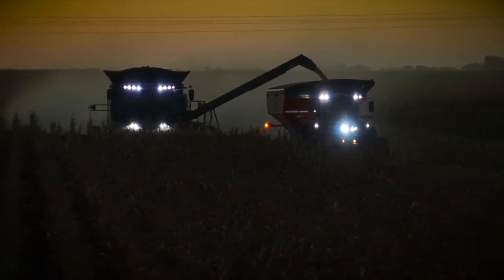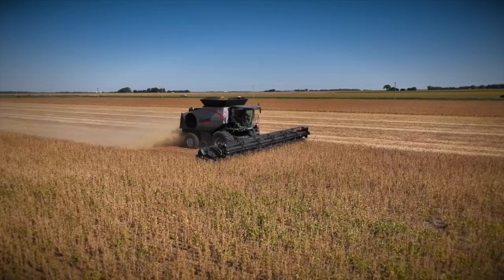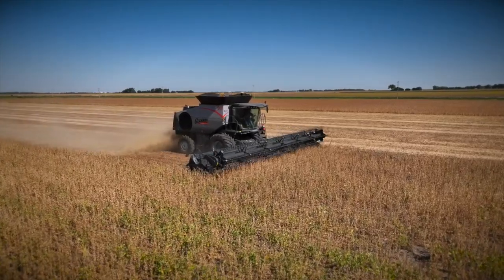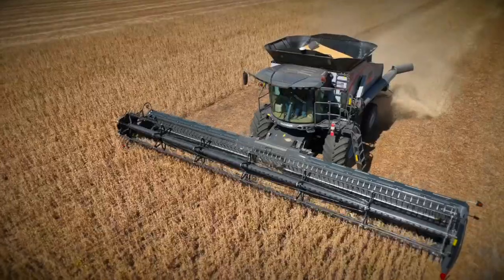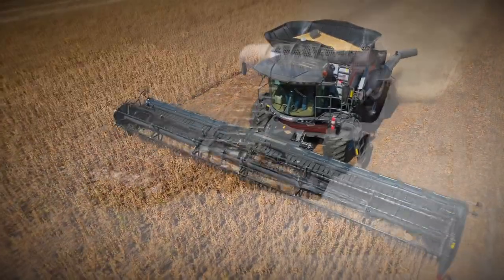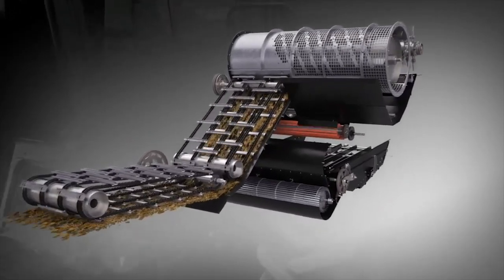In addition to the high-tech stuff, the low-tech stuff gets that same focus and the same improvements that we've had on the high-tech side. The natural flow processor is the heart of the Gleaner combine because ultimately it's the root of what makes it so great.